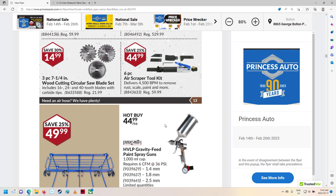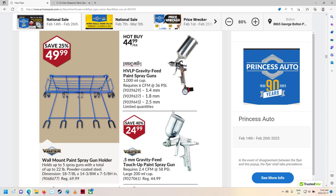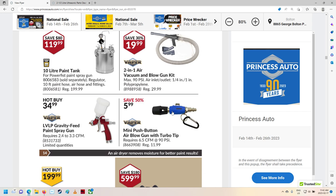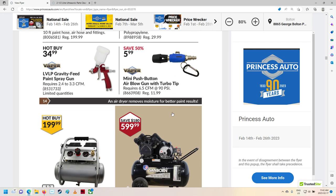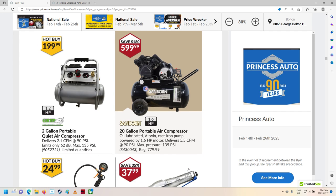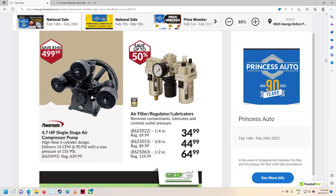Air scraper tool kit — don't have one of those, though. Be kind of handy, maybe. Sprayer. Some more sprayers. Paint tanks. Mini push-button air blow gun with turbo tip. A little air compressor — probably a loud one. V-twin cast iron pump. 5.5 CFM — a little smaller one there. Wouldn't get much done with that. Air compressor pumps — that's all right.